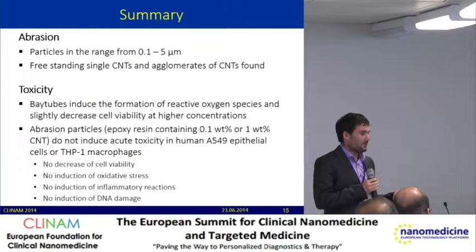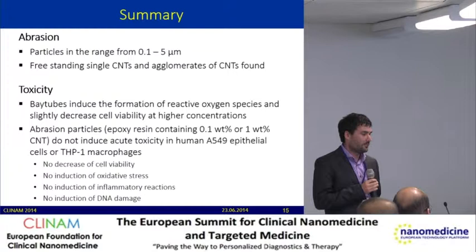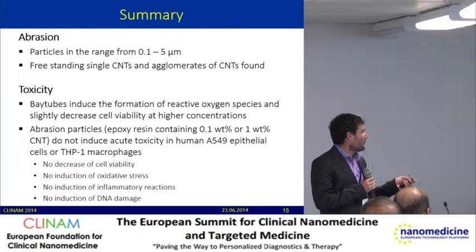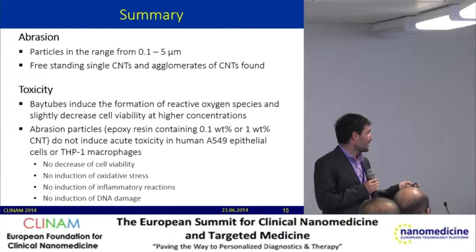In summary: the abrasion process generates particles in the size range from 100 nanometers to 5 micrometers, and during this process freestanding carbon nanotubes are released. However, during toxicity measurements, we only saw induced formation of reactive oxygen species and decreased cell viability from the pure carbon nanotubes — we did not see any impact from the abraded composite particles. Thank you for listening, and feel free to ask questions.